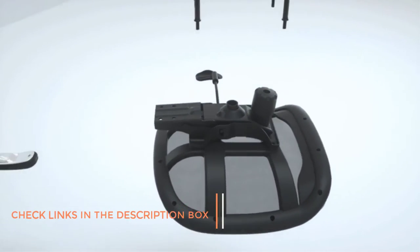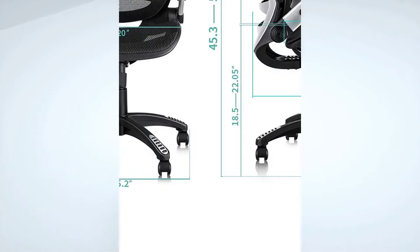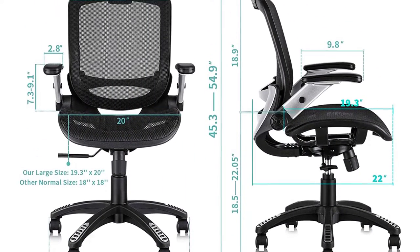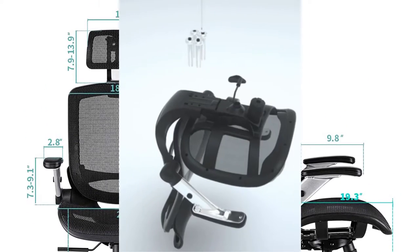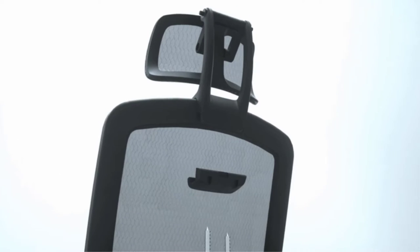The chair is ergonomically designed to provide maximum support to the lumbar area, hips, and head. It comes with an adjustable height from 45 to 54.9 inches to fit different body types. You can tilt the headrest as well as adjust the angles. The chair itself can recline back from 90 to 120 degrees, allowing you to work in your most comfortable position.